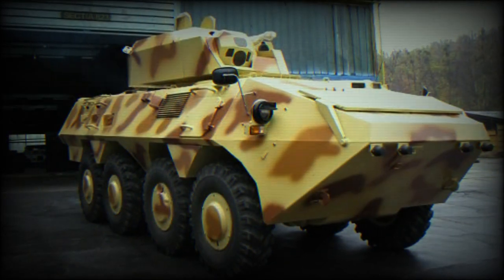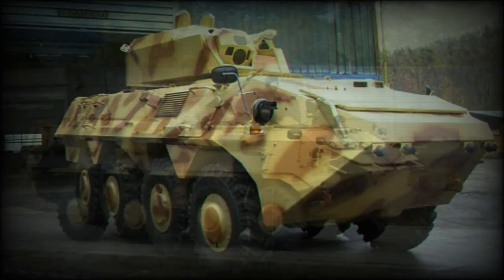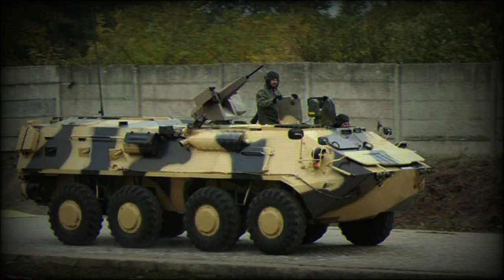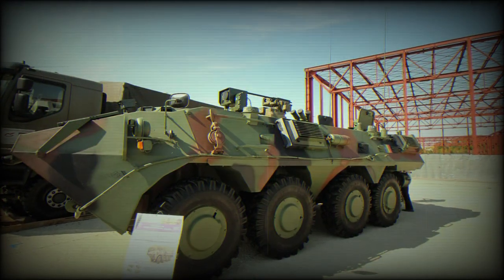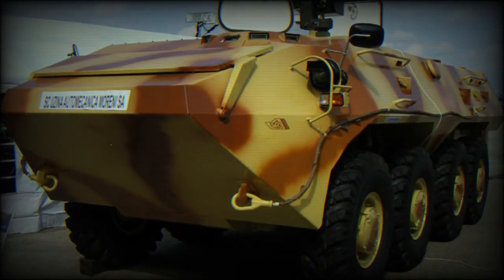It withstands blasts equivalent to about 6kg of TNT anywhere under the hull. This APC is fitted with NBC protection and automatic fire suppression systems. The SAW-2 can be armed with various turrets or remotely controlled weapon stations with up to 30mm calibre weapons. One of the prototypes was fitted with an Oerlikon 25mm cannon and coaxial 7.62mm machine gun.